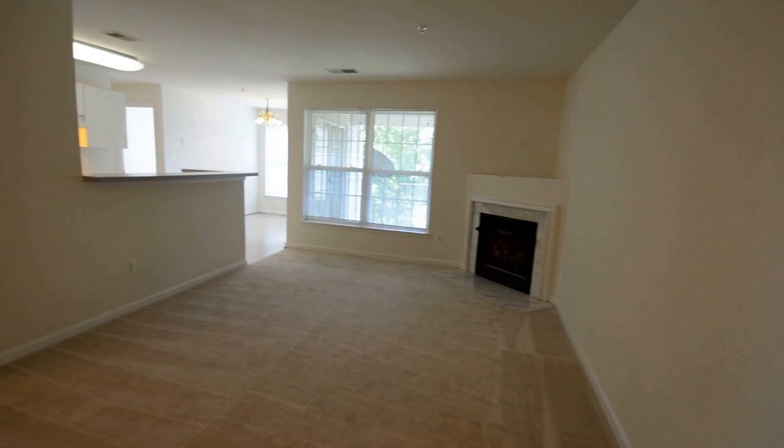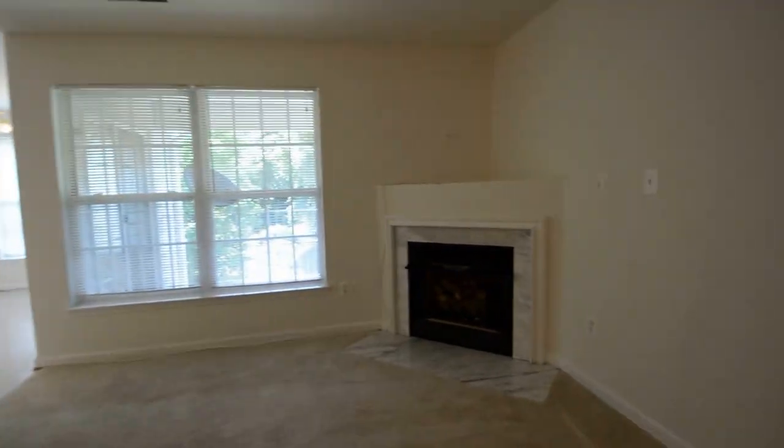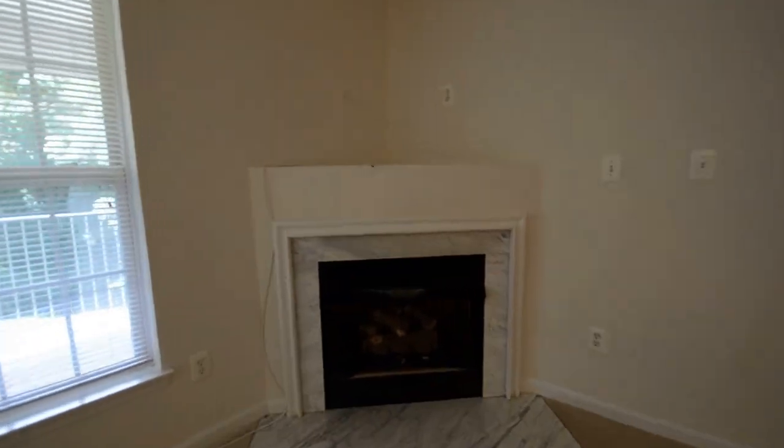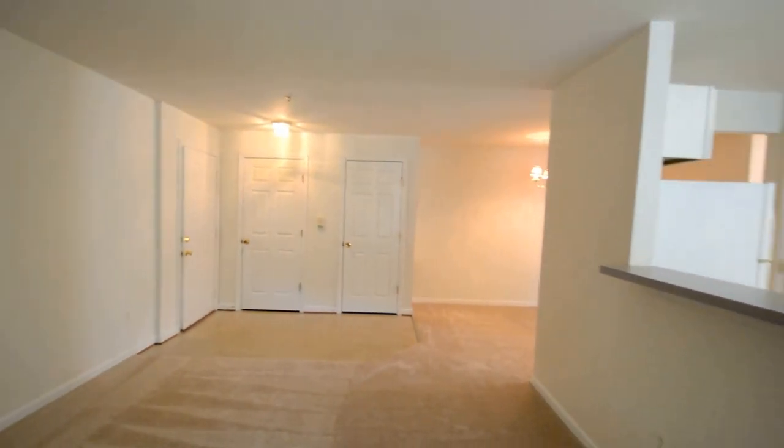Coming through the front door you've got a huge open plan living and dining area. You've got a gas fireplace and an entranceway with coat and utility closet.